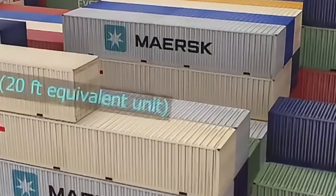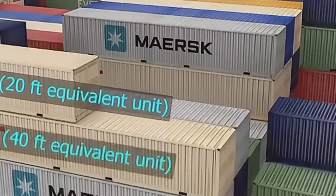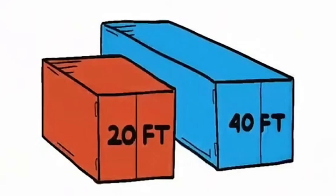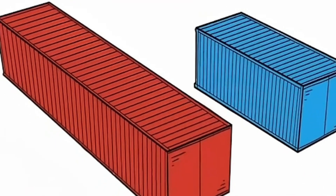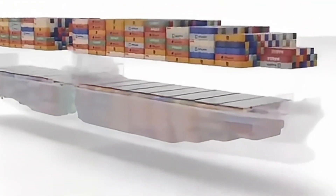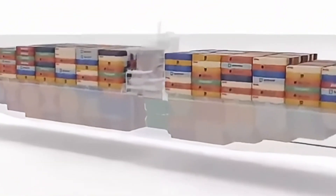After briefly introducing the transport process, we must understand the unique design of container ships. Take the MSC Crystal, a container ship, as an example. These ships are designed primarily to accommodate as many containers as possible. Standard containers come in 20-foot and 40-foot sizes — about 6 meters and 12 meters long respectively. These cargo ships are divided into different areas that can be adjusted based on specific transport needs.